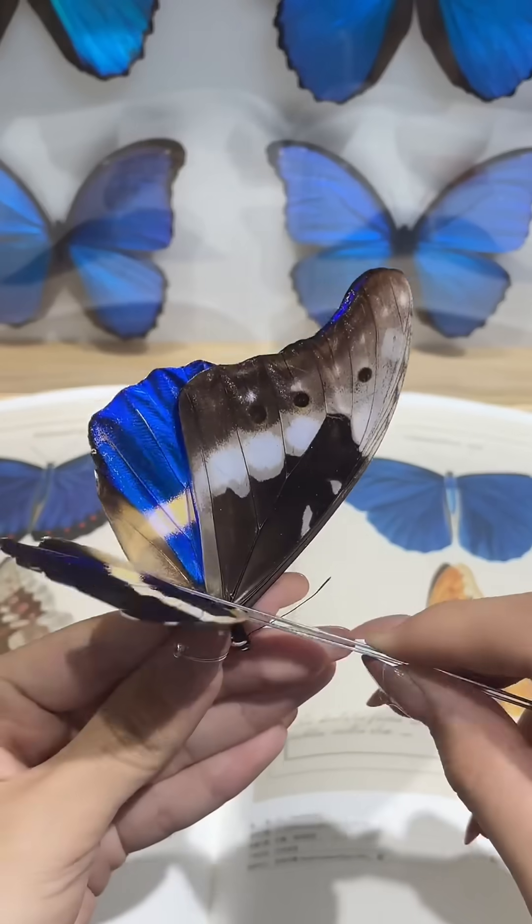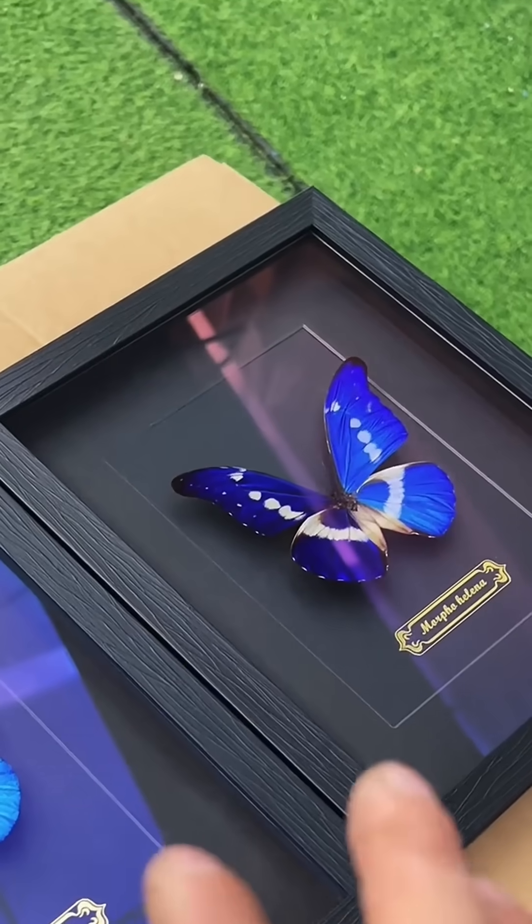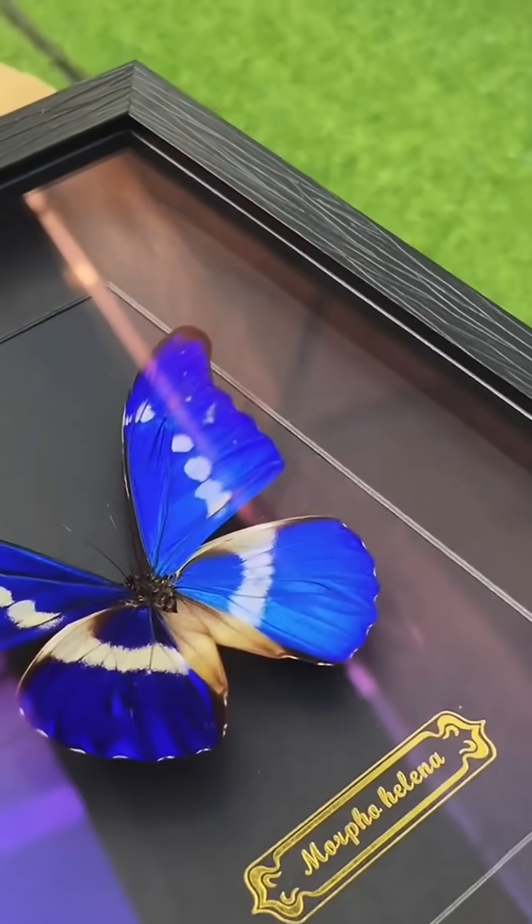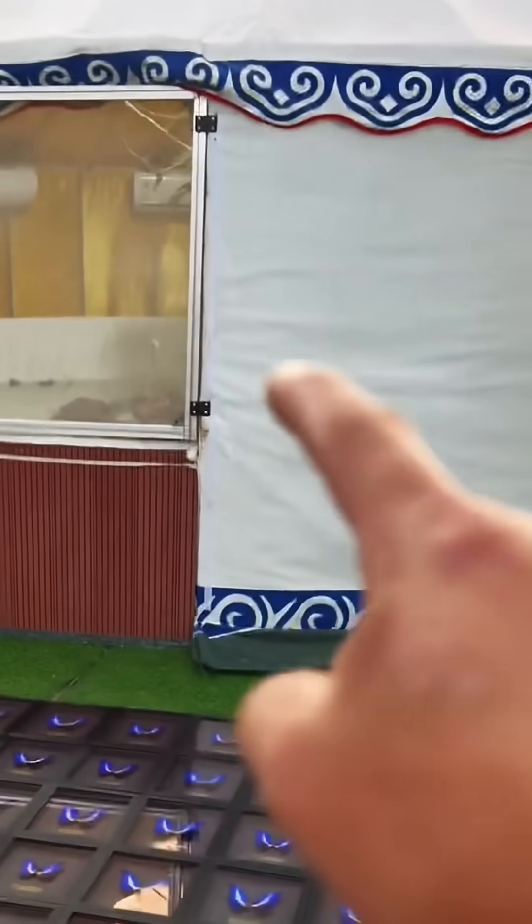Do you know what the most expensive insects in the world are? This is the Morpho helena butterfly, the most beautiful butterfly specimen, once sold for $40,000 at auction. It's a global collector's hot item.